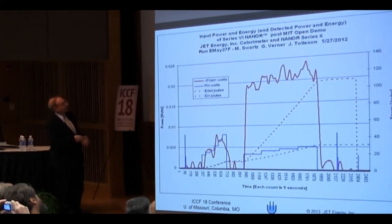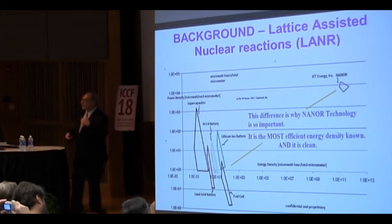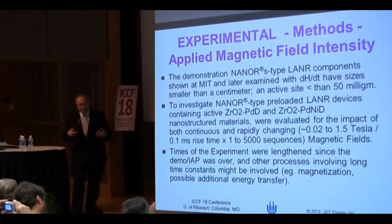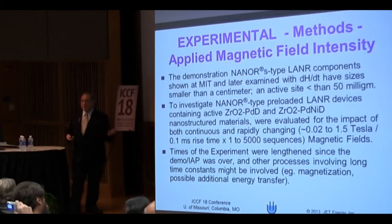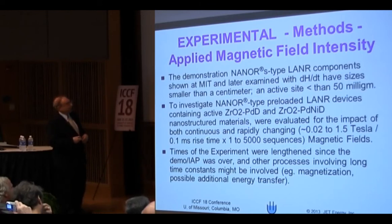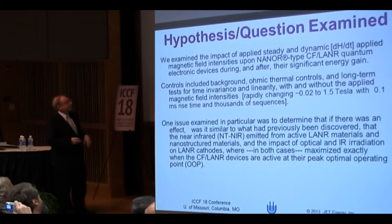The energy density and power density of the nanore are fantastic, and what we wanted to do was find a way of even enhancing that. The nanore is a small device that's portable with the nanore explorer, and it opened up all kinds of opportunities. I was able to do the CR39 imaging and the penetrating ionizing radiation output that are in the poster session, only because it's a small portable device. We wanted to look at the impact of magnetic fields both DC and dynamic — taking up to a 1.5 Tesla field and flipping it every tenth of a millisecond, pulsing back and forth.